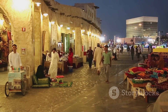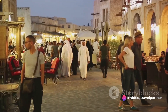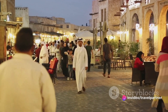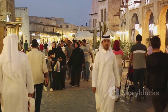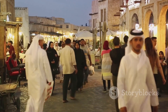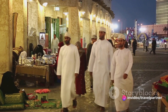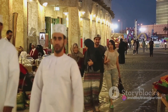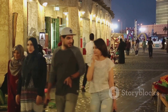Each exhibit is thoughtfully curated, providing an insight into the diverse facets of Bahraini life, from its traditions and customs to its arts and crafts. You'll find yourself immersed in a world where the past meets the present, and history comes alive. It's a place where you can truly experience the soul of Bahrain, making it a must-visit destination for anyone seeking a deeper understanding of this enchanting Gulf country — an absolute must-visit for history buffs and culture enthusiasts alike.